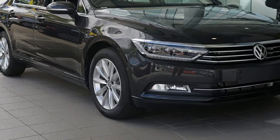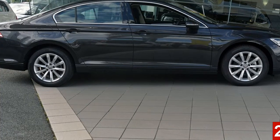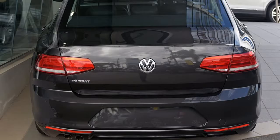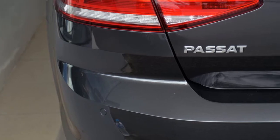Look no further than this Volkswagen Passat. This Passat has an efficient 1.8 litre engine. The attractive grey exterior is complemented by its stylish interior. This vehicle has all the features you could dream of and more.